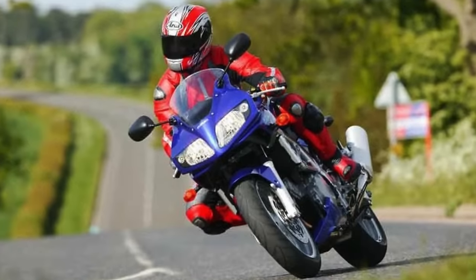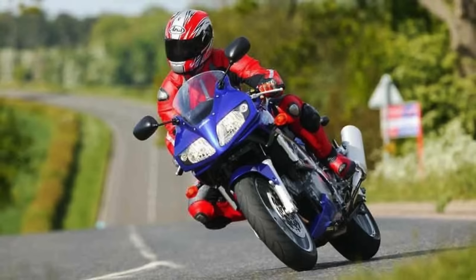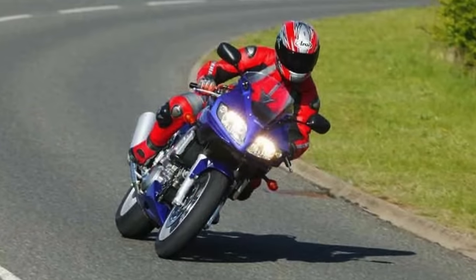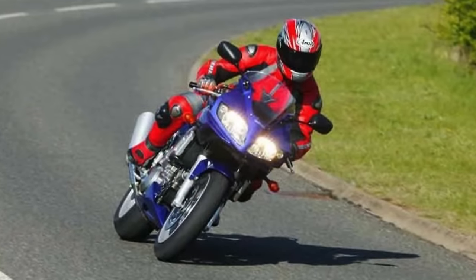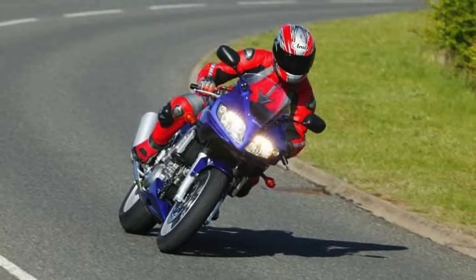It's not a superbike, but it's not your average Sunday cruiser either. The Suzuki SV-1000 is a two-wheeled legend that's been turning heads and burning rubber since the early 2000s. If motorcycles had a yearbook, this one would be voted most likely to make your heart race.